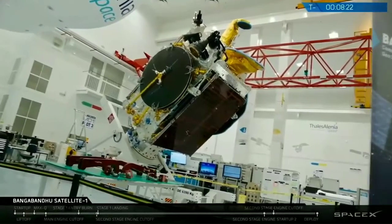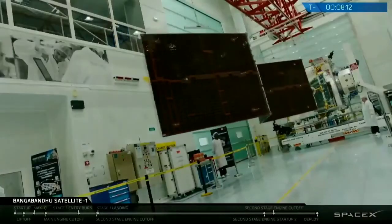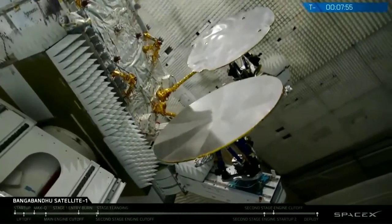Today is an important day for Bangladesh and for all of us. Bangabandhu Satellite 1 is, without a doubt, a pioneering and ambitious space program that will mark the story of Bangladesh. I'm very proud of Thales Alenia Space to be part of this exciting story. Bangabandhu Satellite 1 is designed to reduce the digital divide in Bangladesh by providing broadcasting and communications services all over the country, and particularly in rural zones. This satellite will highly contribute to the economic development of Bangladesh.